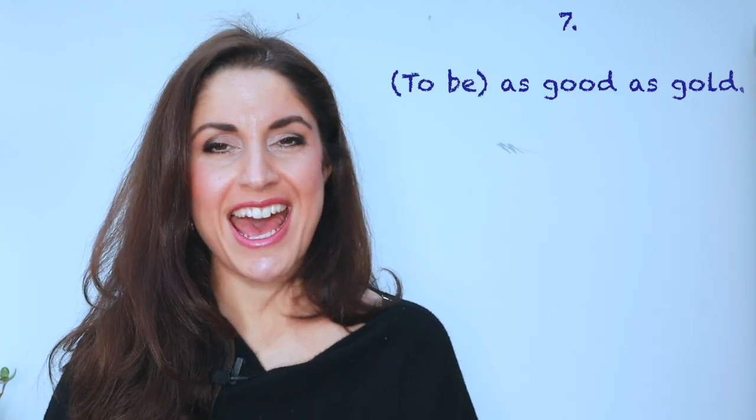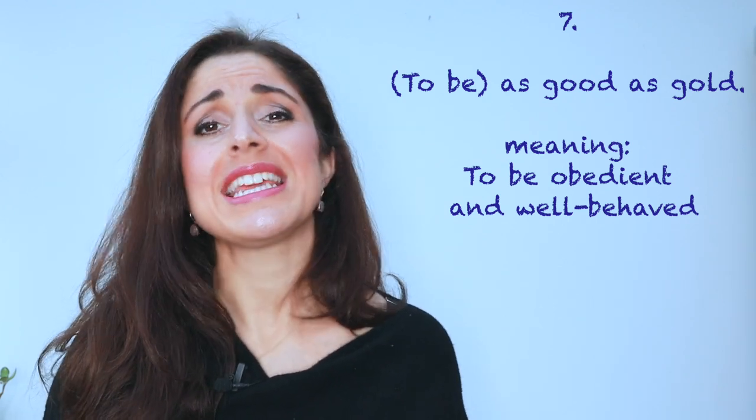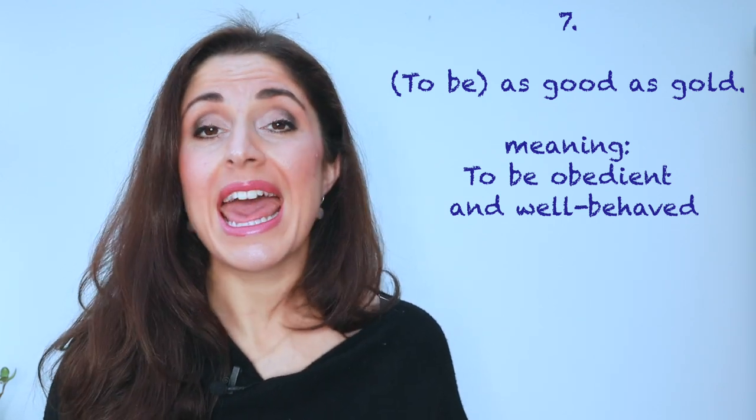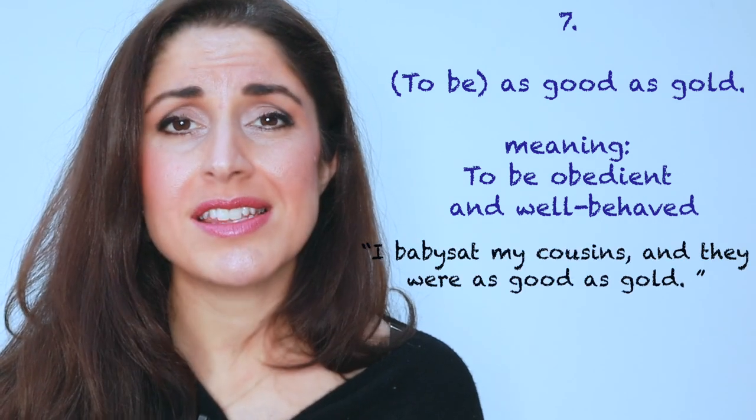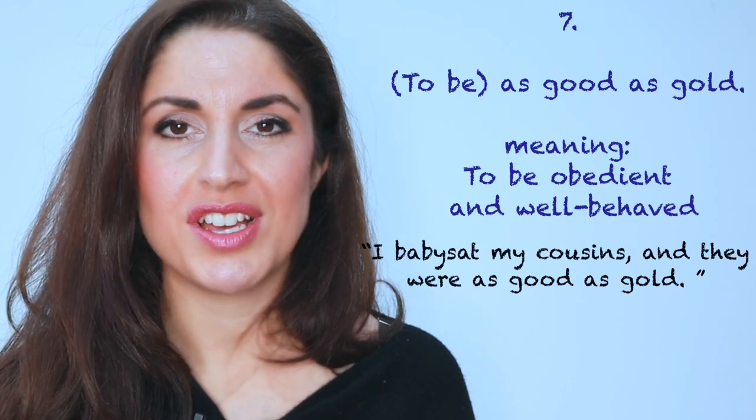Number seven: as good as gold. This is such a common expression that we would use, particularly when we're talking about children and their behaviour. 'I babysat my cousins last night, and they were as good as gold — they went to bed on time without a fuss.'